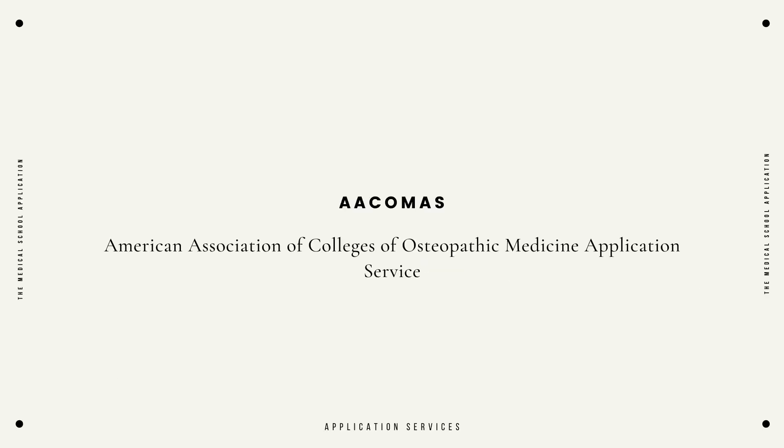Your third option, if you're interested in the DO route, if you're interested in getting your degree in osteopathic medicine, you're going to use an application service with the acronym AACOMAS. Each of those three application services are going to be asking for the following information.